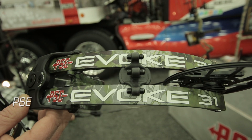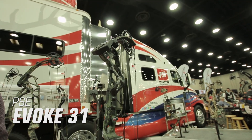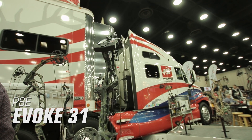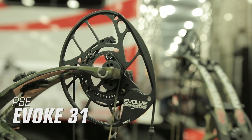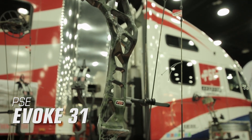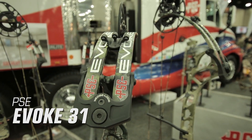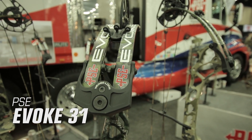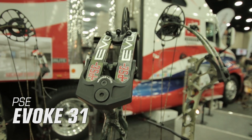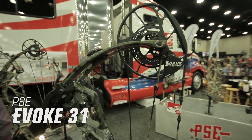The PSE Evoke 31 continues to build on PSE's popular Evolve series. The Bose Evolve cam system delivers comfort and shootability with a 90% let-off, and new for 2019, the Evoke 31 sports a caged riser for upgraded stiffness and strength. As the name implies, the bow is 31 inches axle-to-axle with a 6 inch brace height, a weight of 4.2 pounds, speeds up to 342 feet per second, and a price of $999.